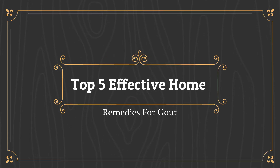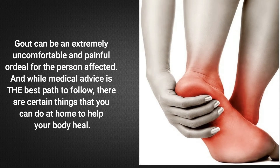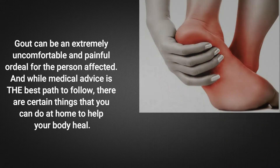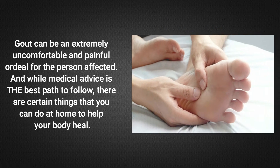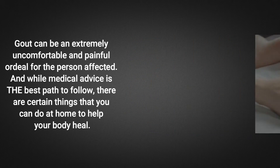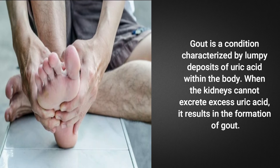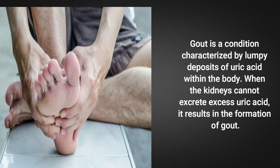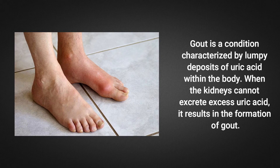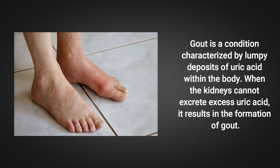Top 5 Effective Home Remedies for Gout. Gout can be an extremely uncomfortable and painful ordeal for the person affected. And while medical advice is the best path to follow, there are certain things that you can do at home to help your body heal. Gout is a condition characterized by lumpy deposits of uric acid within the body. When the kidneys cannot excrete excess uric acid, it results in the formation of gout.